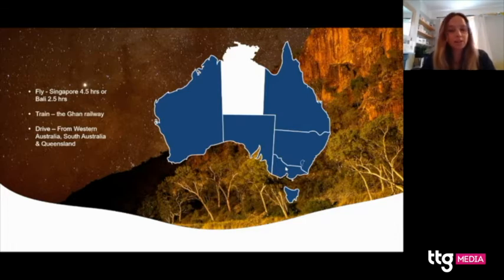You can also take the train. We've got the Ghan Railway that runs from Adelaide in South Australia up to Darwin. And we've also got really well-connected highways, so you can drive over from Western Australia, South Australia, and Queensland.